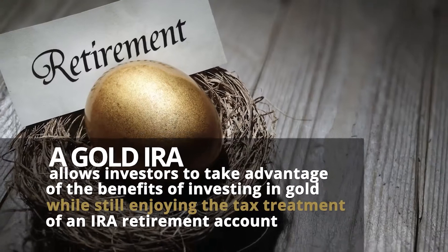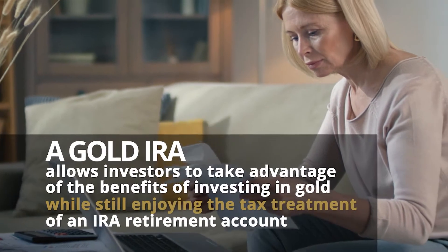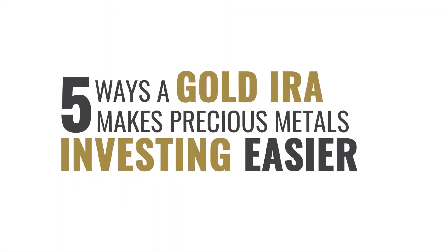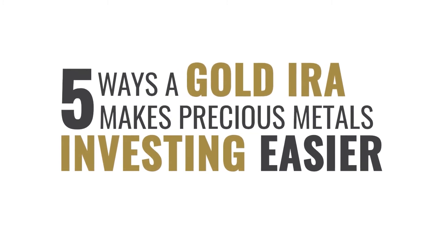A gold IRA allows investors to take advantage of the benefits of investing in gold while still enjoying the tax treatment of an IRA retirement account. Here are five ways that investing through a gold IRA can make precious metals investing easier for you.